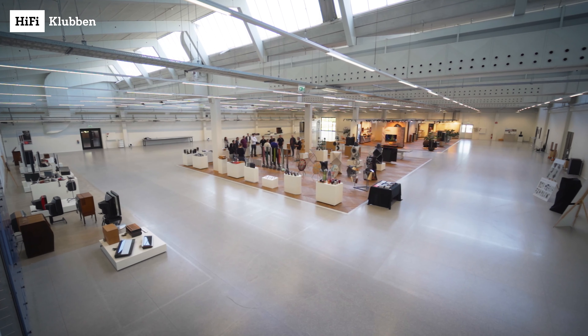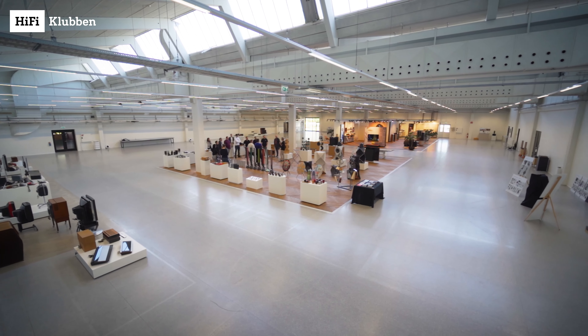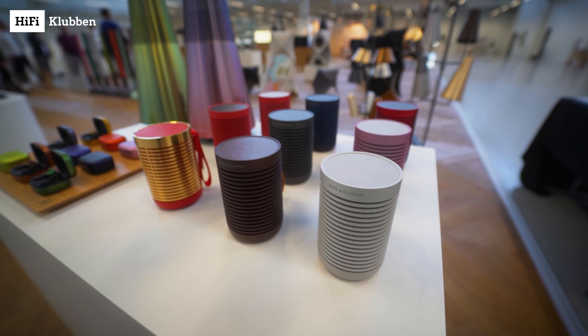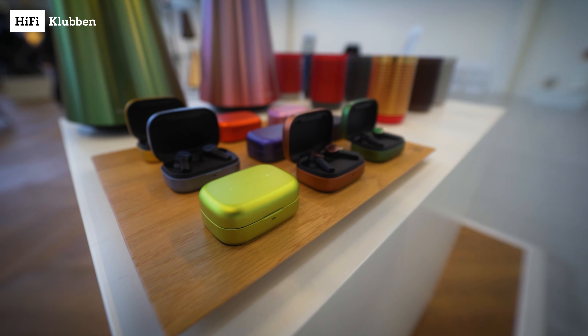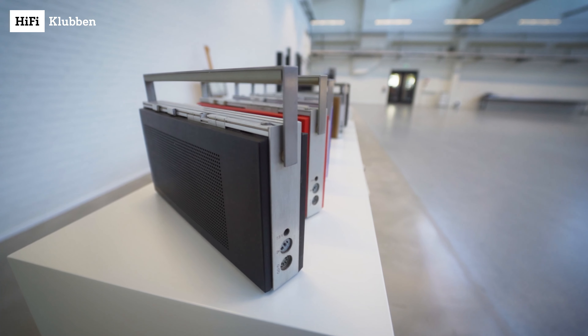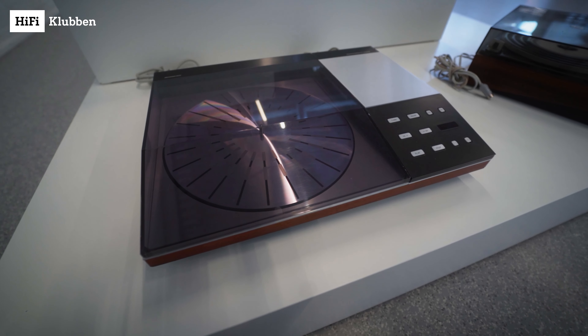We always start with a wooden mock-up of what the sound should be doing and how it should be performing, and then we design around that. Our designers really love that challenge — instead of having endless opportunities, we have a very clear description of what it should deliver to the customer, and then we have the acoustic requirements to make sure it can actually deliver.